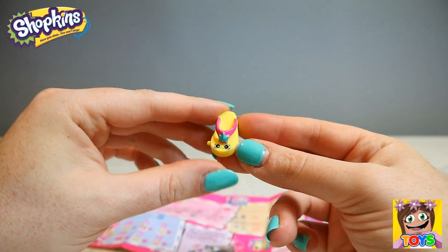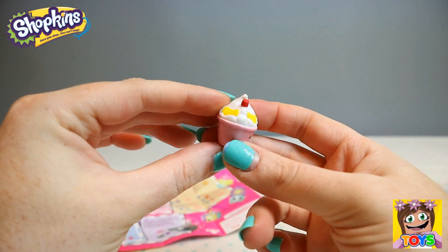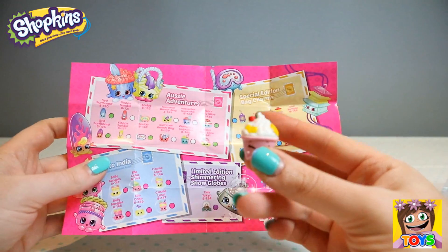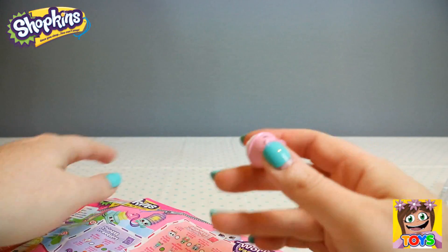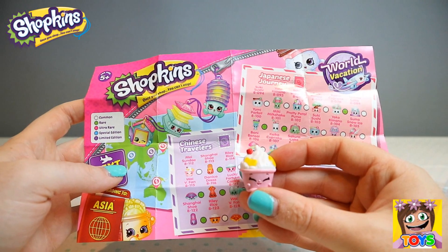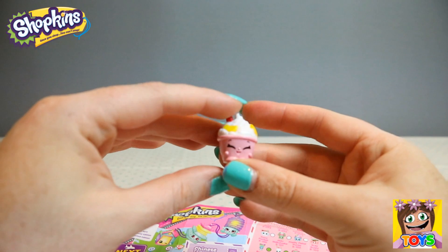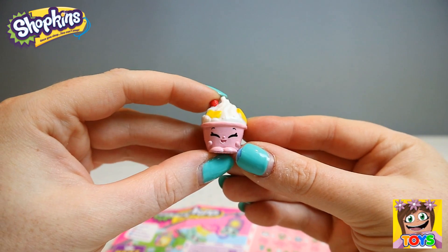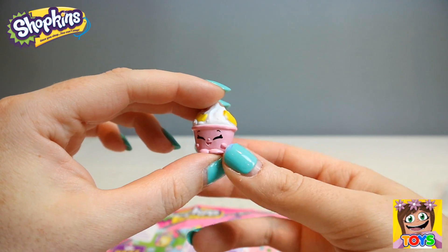Then we have this little cutie — looks like there's mango or some type of fruit, could be yogurt or ice cream. This is from our Chinese Travelers and this is May Sunday. May Sunday is white, so she is a common. How adorable is May!